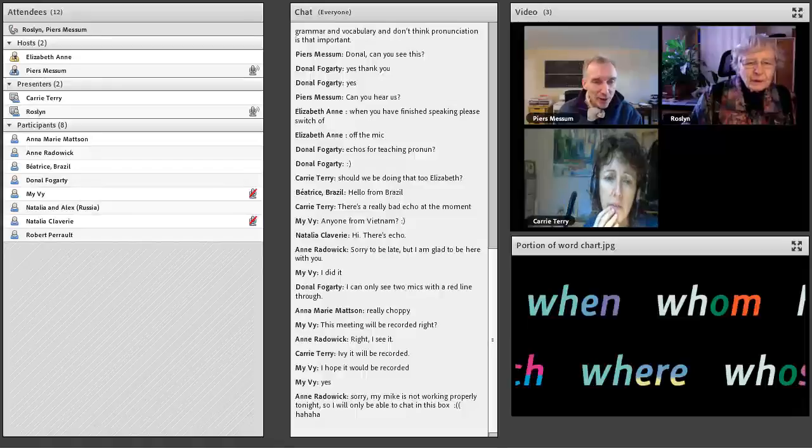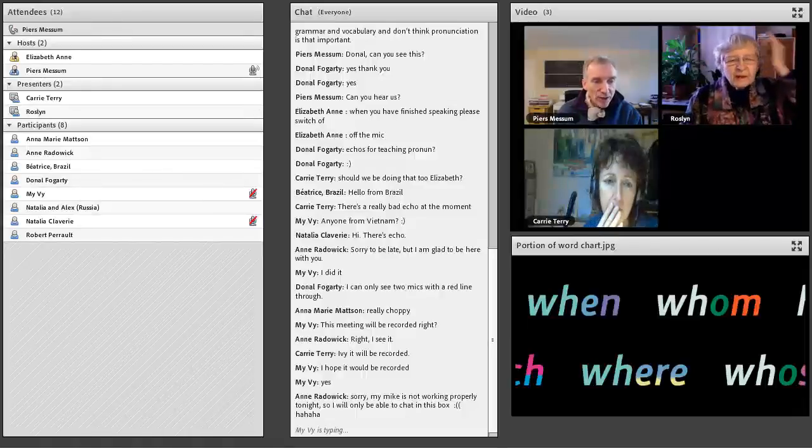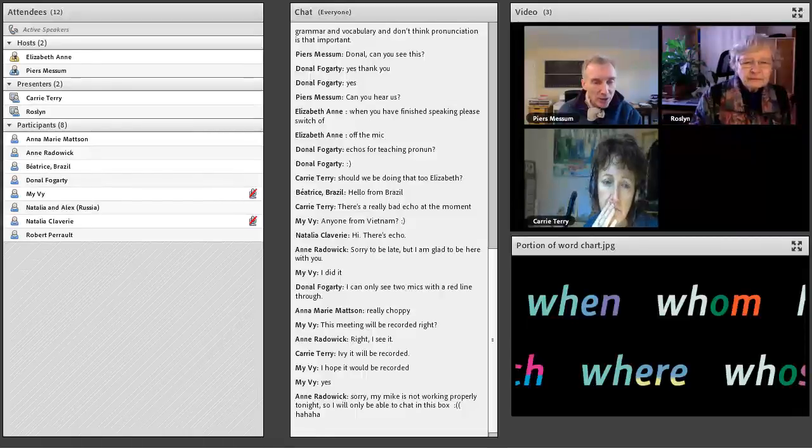Natalia has written in a question. Her concern is how to teach pronunciation to beginners. Many teachers only focus on grammar and vocabulary and don't think pronunciation is that important. I'm going to shoot that off to Roz — what do you think about teaching pronunciation to beginners?